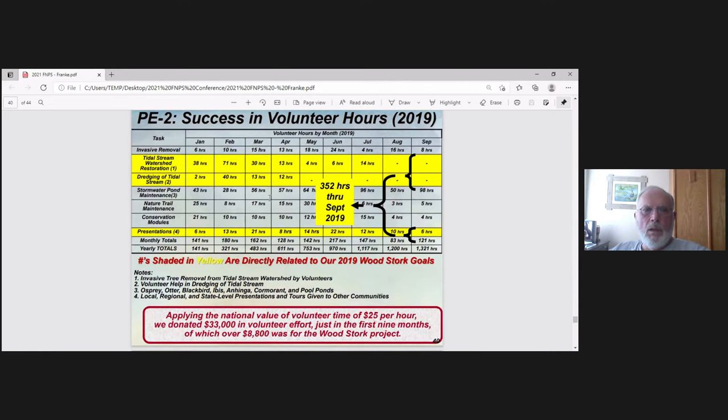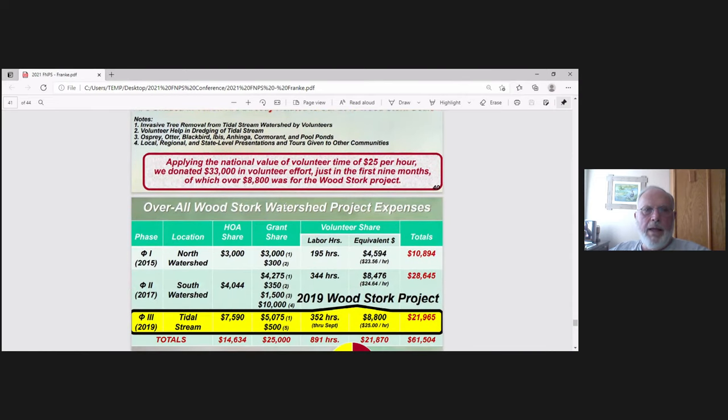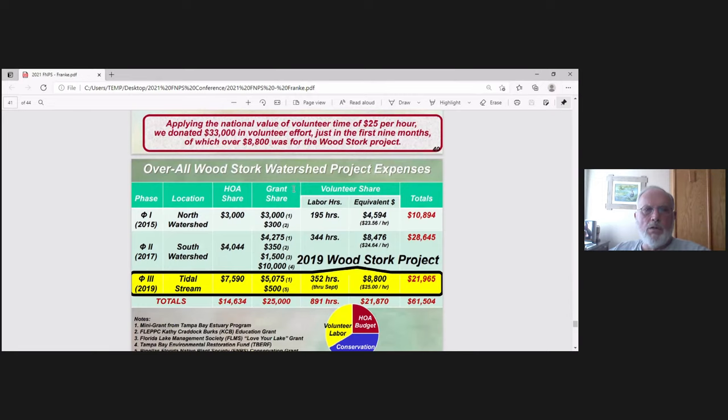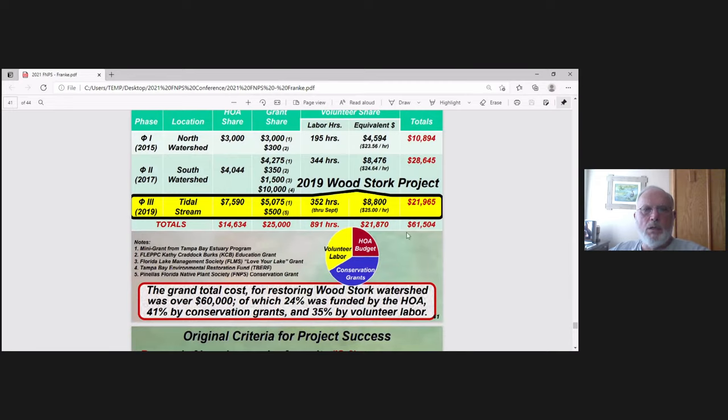Looking at the hours: in 2019, the project logged 352 volunteer hours. Using the national volunteer rate of $25 an hour, we donated $33,000 in volunteer efforts in the first nine months, and almost $9,000 just in the Woodstork project. Over three years, the total comes to over $60,000 for the Woodstork project, divided pretty equally between HOA budget, volunteer labor, and conservation grants.